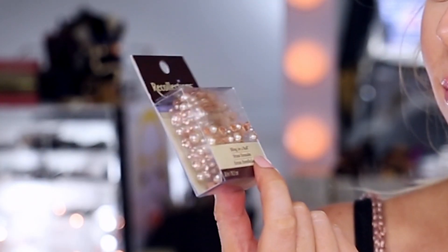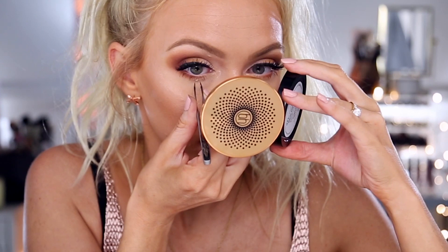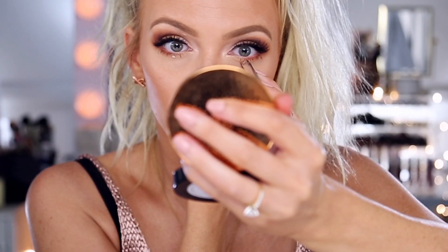I originally was going to add the Makeup Geek shadow Untamed to this look — it's really pretty — but I really like the way the matte colors look together, so I'm sticking with that and instead adding a little rhinestone just to make it more fun. These are Recollections Bling on a Roll from Michaels, about five or six dollars for the whole roll. I'm applying peachy champagne colored rhinestones under my eye with tweezers and lash glue. For my lip I'm going with the Milani Amore Matte Lip Cream in the shade Crush.